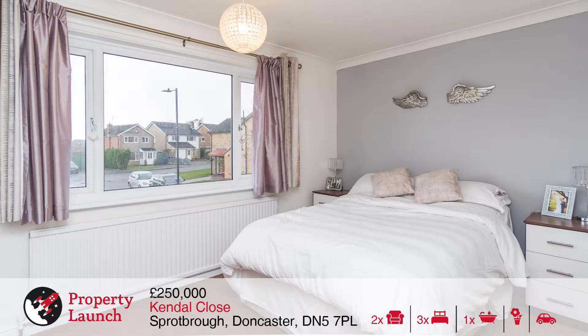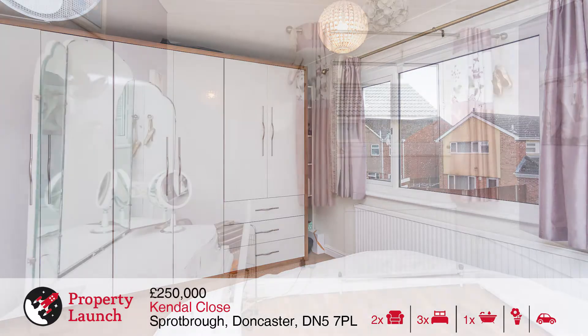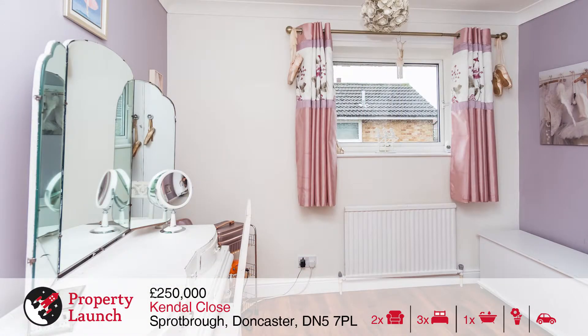On this floor there are three bedrooms. The master is spacious and is fitted with wardrobes to one wall, with a wide window giving plenty of light to the room. Bedroom two and three are again good sized, each having white UPVC windows and a radiator.